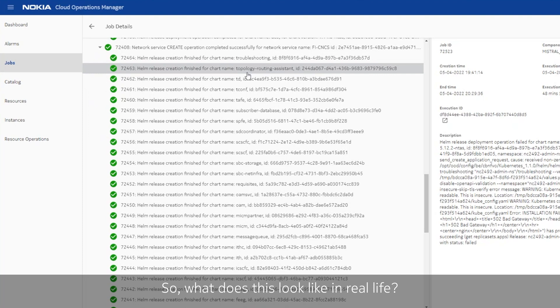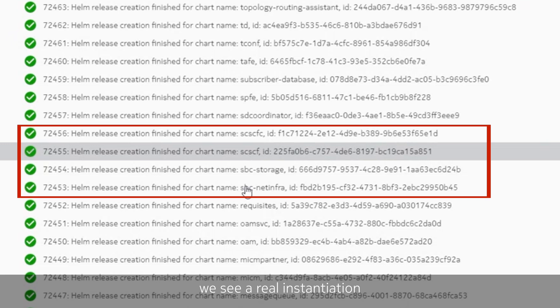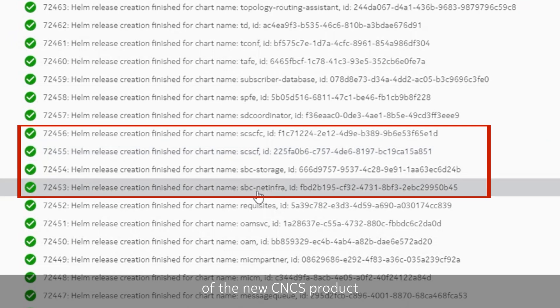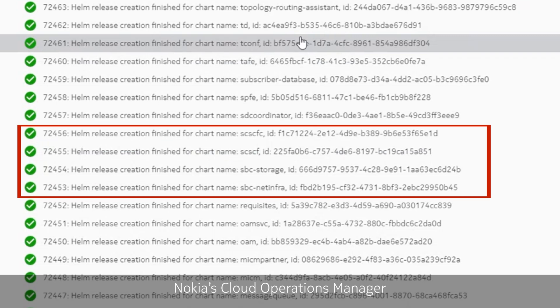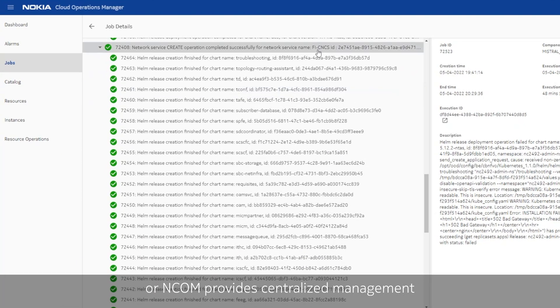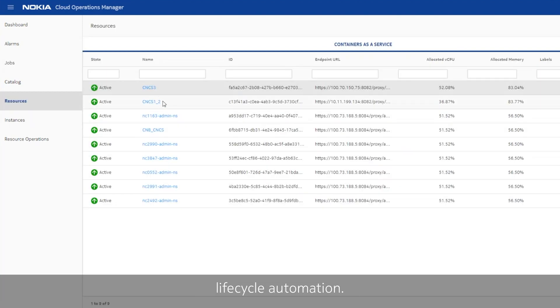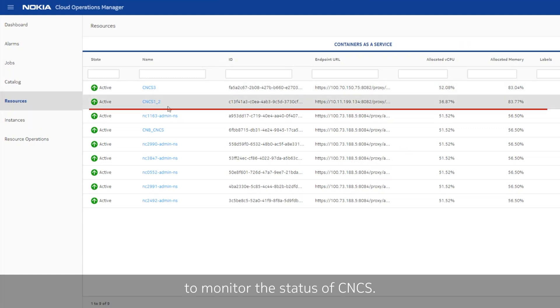So, what does this look like in real life? In this screen, we see a real instantiation of the new CNCS product in a live lab environment. Nokia's Cloud Operations Manager, or NCOM, provides centralized management for infrastructure and CNF lifecycle automation. NCOM provides a single pane of glass to monitor the status of CNCS.